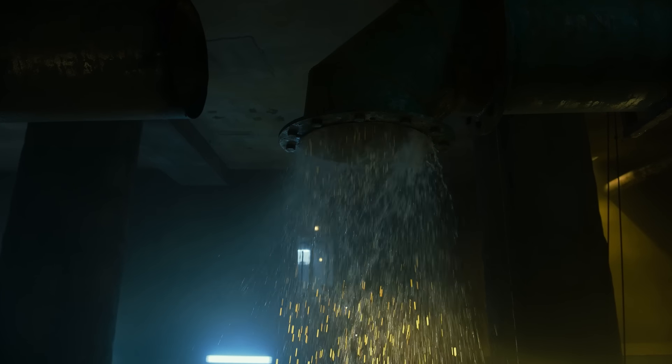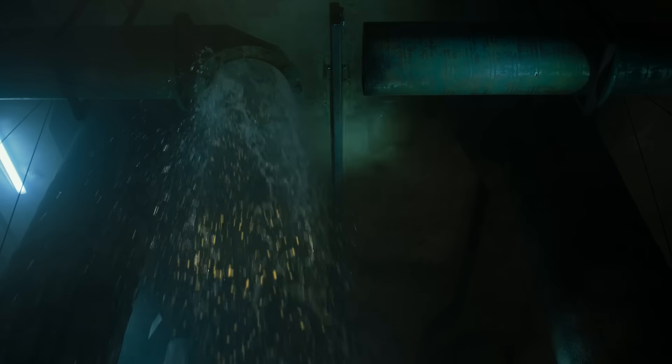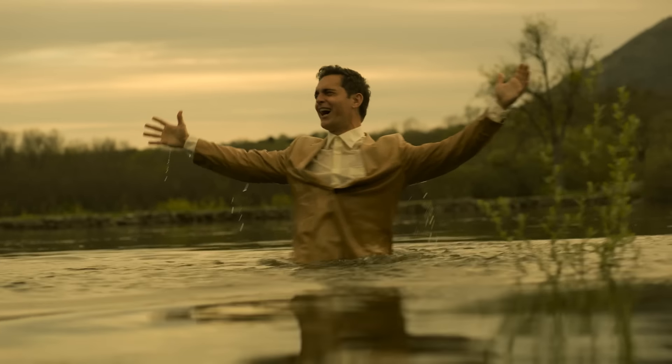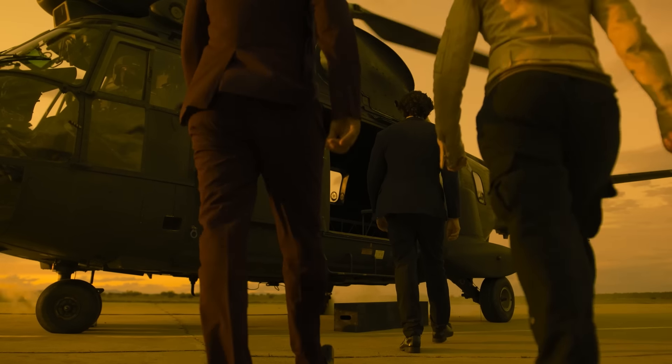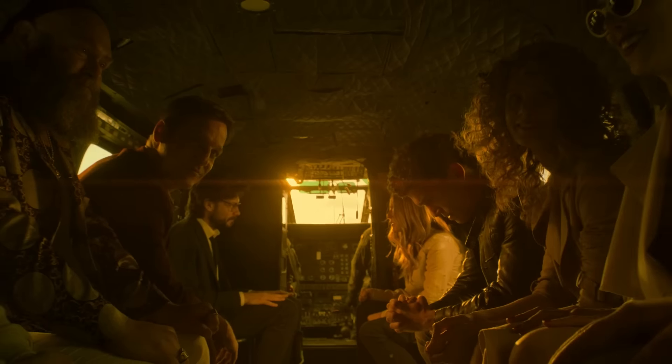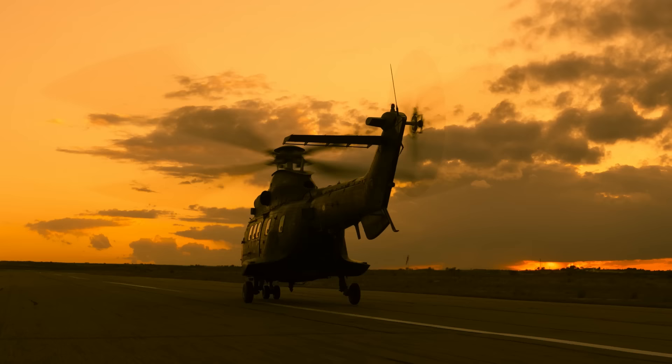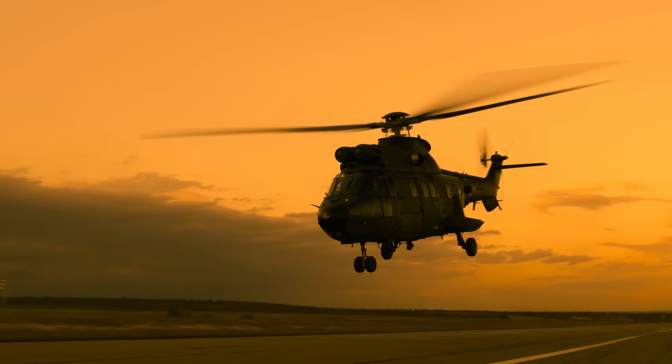Money Heist's final run also delivered answers we've been waiting for: how to get the gold out of the bank, how to get the robbers out of the bank, and just what was the relevance of all those Berlin flashbacks. With the series wrapped up and our thieves scattered to the wind, it's time to break down the master strokes of the Professor's greatest plan yet. BEWARE SPOILERS!